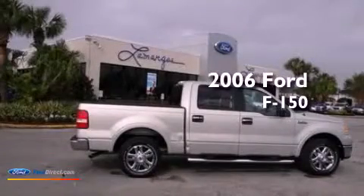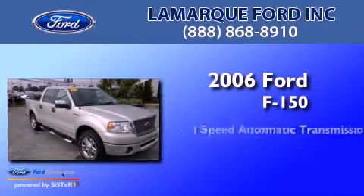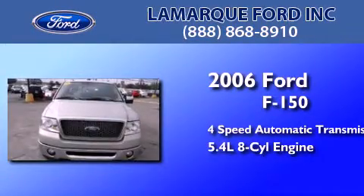This is a 2006 Ford F-150. This truck has a 4-speed automatic transmission and a 5.4-liter V8.